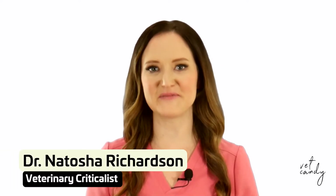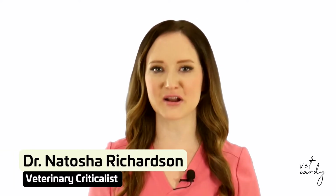Hi, I'm Dr. Natasha Richardson, veterinary criticalist. Let's talk about urinary catheters.